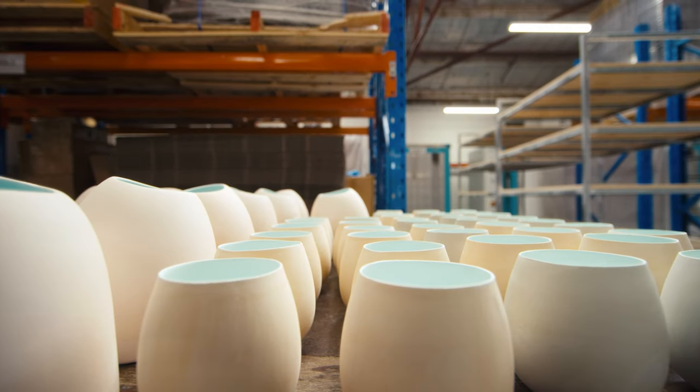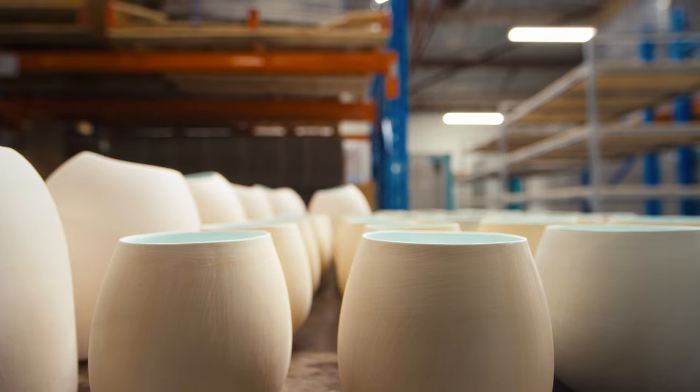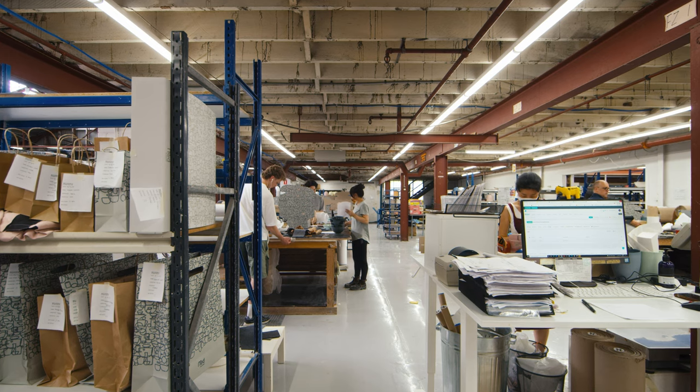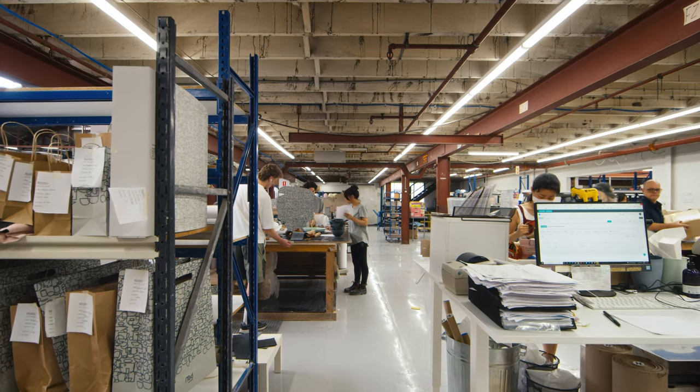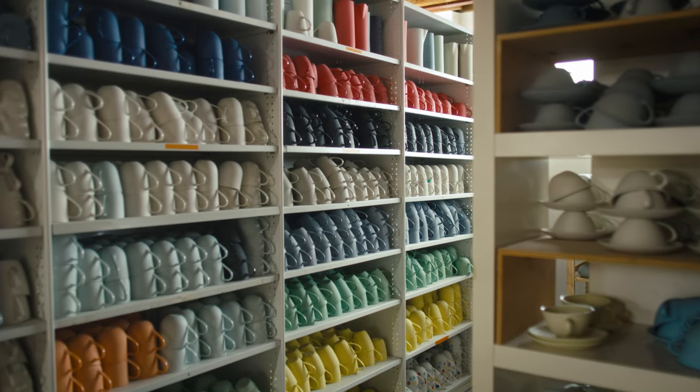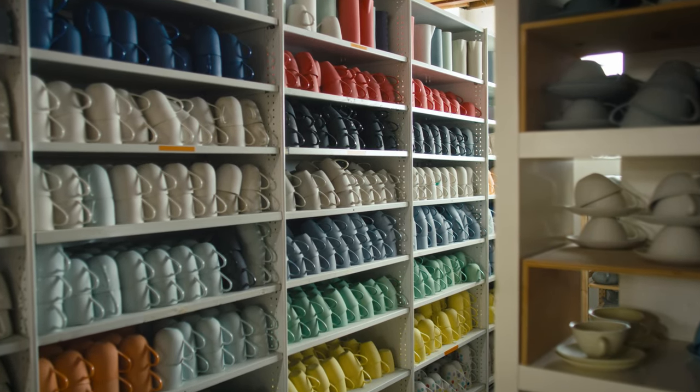We were looking at our expansion and we needed more space, but also a space that was better suited to our production processes. This space is fantastic for production and housing all of our products once they're made, and for our dispatch area.